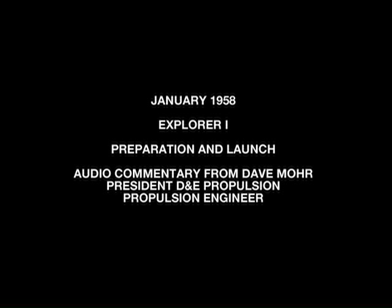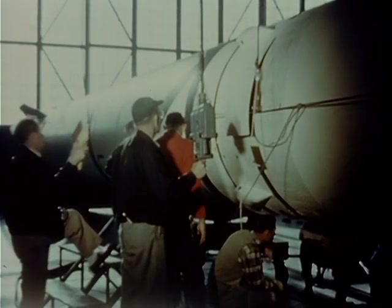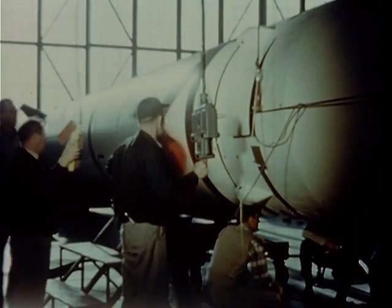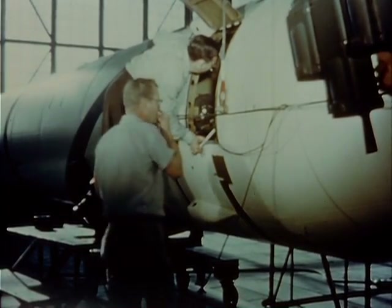This is footage of the launch of Explorer 1, America's very first satellite. It was launched at the end of January 1958 by the Von Braun Group, who was part of the Army Ballistic Missile Agency, ABMA at the time.